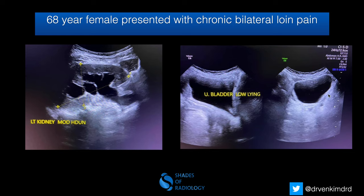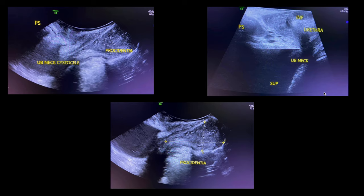On axial plane it was normal with few internal echoes. This is the transperineal ultrasound which was performed, where you can see the herniation of the bladder inferiorly as well as the complete eversion of the uterus coming outside the introitus. The urinary bladder neck is getting compressed, and the entire uterus is completely everted, which is procedentia — that is complete uterovaginal prolapse.